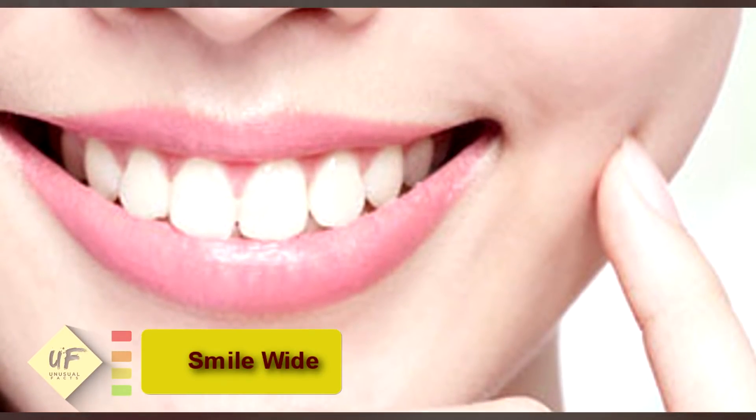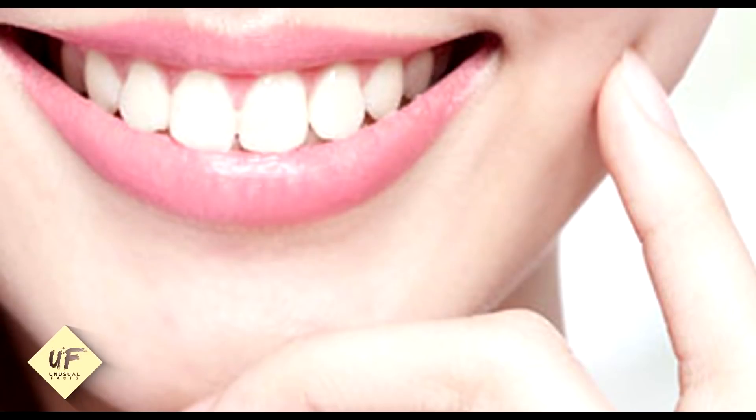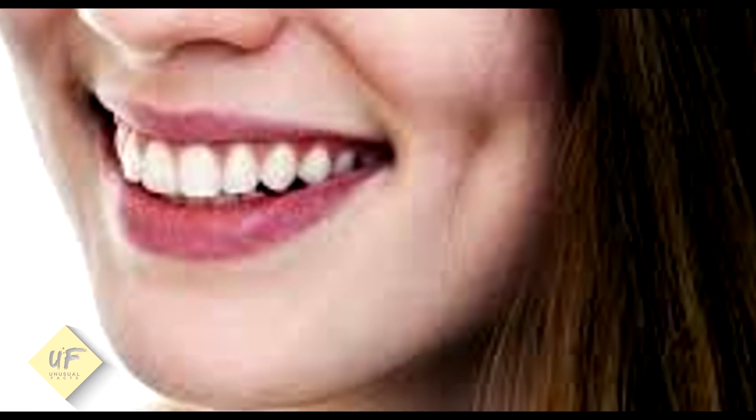Number one: smile wide. Smiling wide is one of the easiest ways to get dimples naturally that you can do at home. You need a mirror — look at it and have a natural wide smile. Try to gauge the location where you want your dimples to be. When you smile wide, some natural wrinkles can form outside your mouth. True dimples should be most noticeable during wide smiles, and this can work wonders for taking photos.